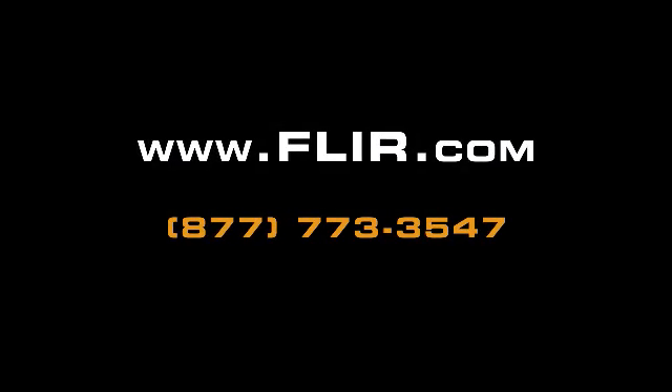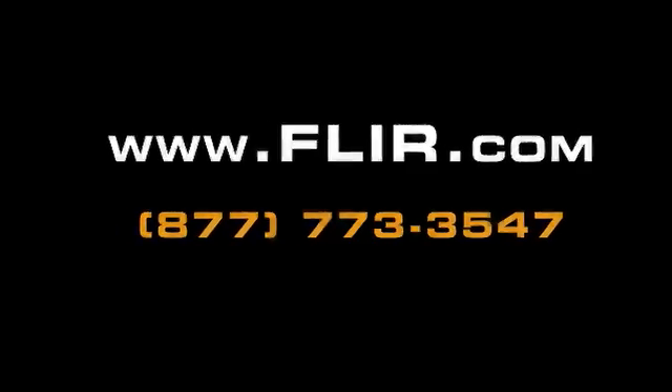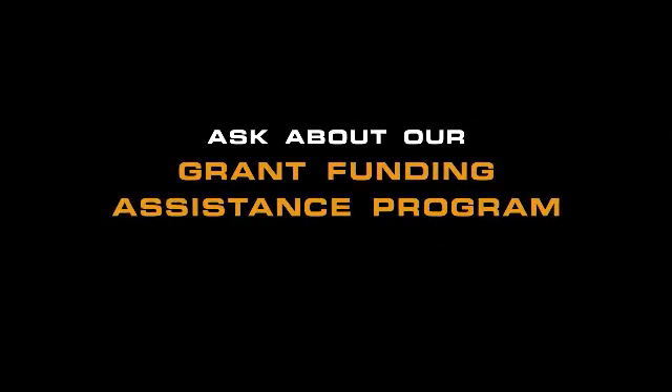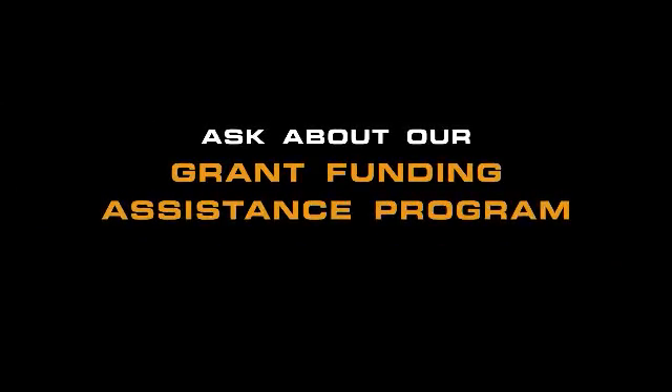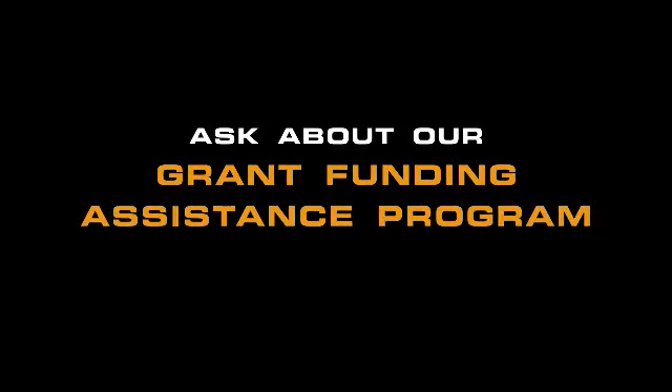Call or visit us on the web today to find out more about what FLIR can do for you, including our grant funding assistance program, because FLIR is committed to helping law enforcement agencies get the equipment they need.